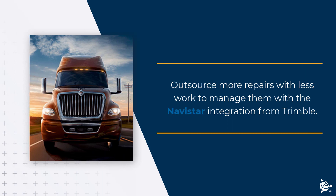Fleet managers can focus on returning their trucks to the road instead of wasting time on administrative tasks. Outsource more repairs with less work to manage them with the Navistar integration from Trimble. As one of the industry's largest service dealers and manufacturers, Navistar provides certified parts repairs for many of our Trimble customers. We created this integration so fleet managers can share data with their service repair shops efficiently.